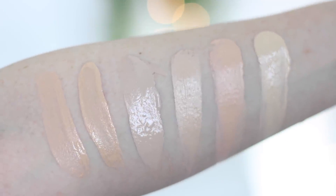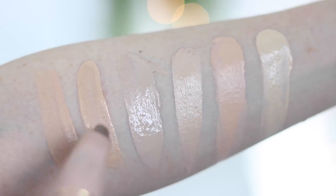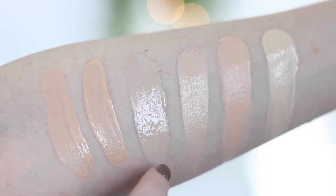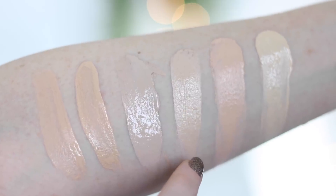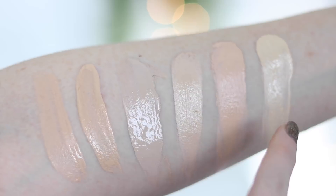I'm wearing shade LC1 and I'm going to start swatches right here of the two lighter shades compared to some other foundations I own. First two are the Physicians Formula foundation in LC1 and LW2. Next over is CYO Life Proof in the lightest shade, Dermacol 208, Laura Geller Cover Lock in Porcelain, and Maybelline Fit Me Matte and Poreless in 110.